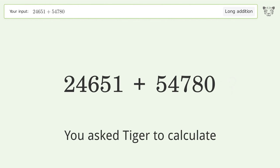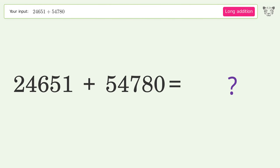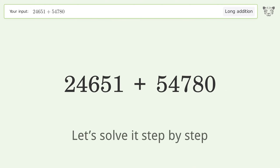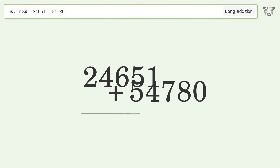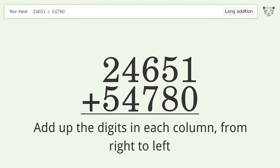We ask Tiger to calculate this long addition problem. The final result is 79,431. Let's solve it step by step: rewrite the numbers from top to bottom aligned by their place values, then add up the digits in each column from right to left.